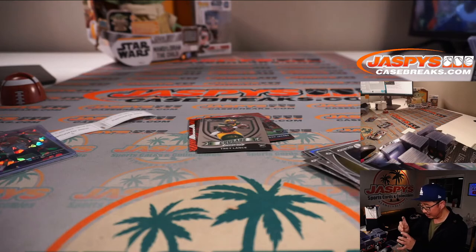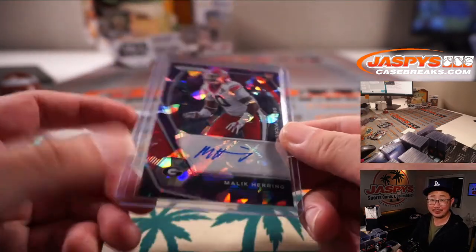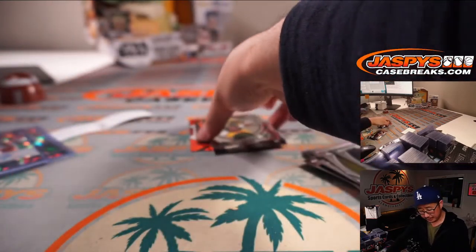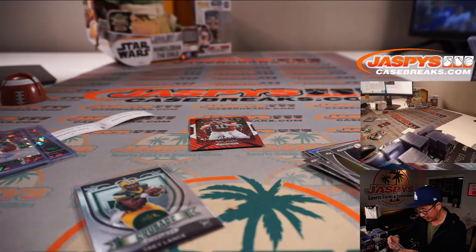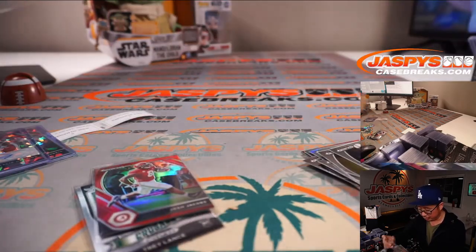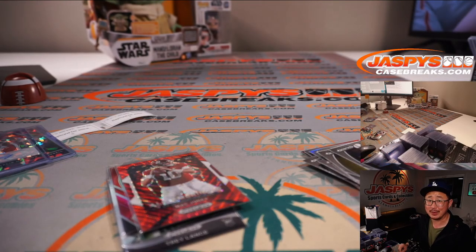Let's see how these guys turn out — training camp's starting soon, should be a lot of fun. You're welcome, Mike. Thanks, Raymond. Got that Trey Lance here — I'll top-load these after I finish up the video. Trey Lance, Josh Jacobs, and Mac Jones. Thanks Raymond, thanks Mike. I'm Joe — I'll see you next time for the next break. Bye-bye.